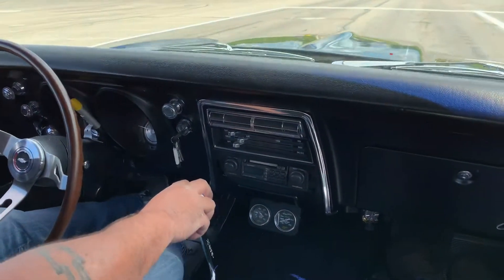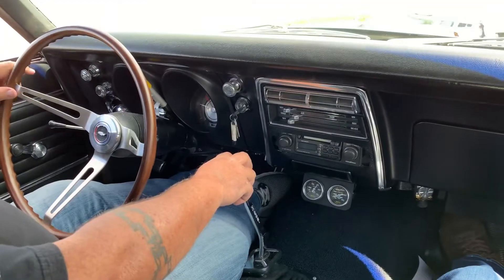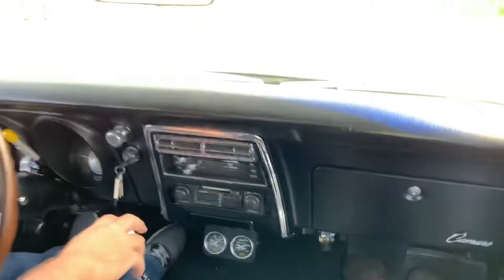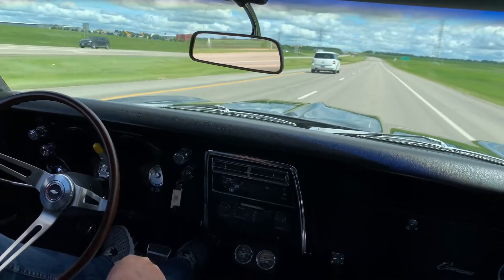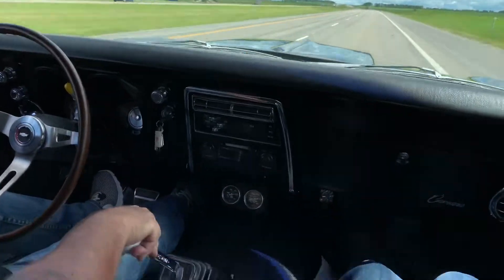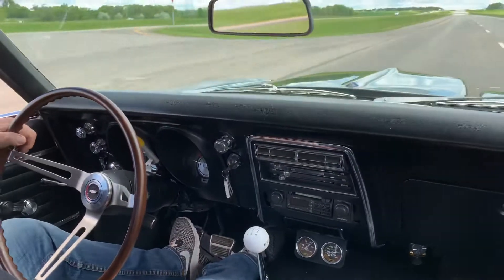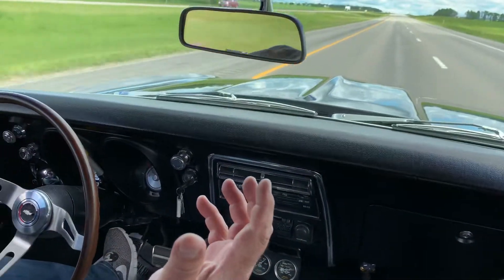As you can see, take it out, run the gears — drives nice and smooth, brakes nice and straight. We're doing 70 miles an hour right now, nice and straight down the road.